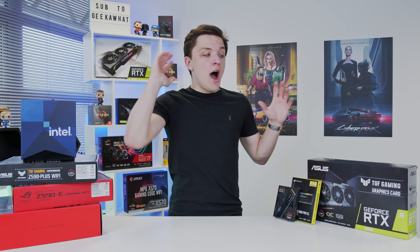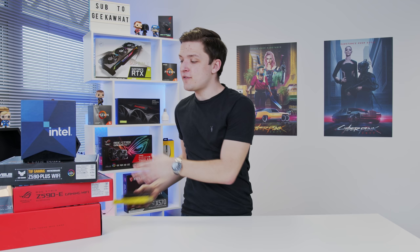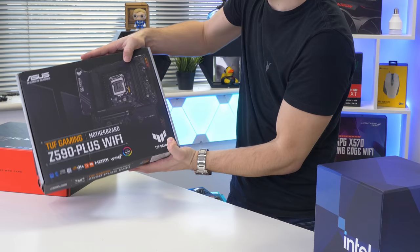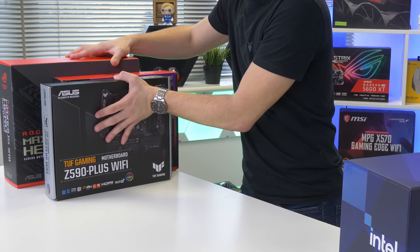I'm going to come back to some of our other components a little bit later and actually focus this build for now on our CPU and motherboard choices. I've got a few different motherboards in so we can really compare the difference depending on how much you spend, but first let's take a focused look at our CPUs today.